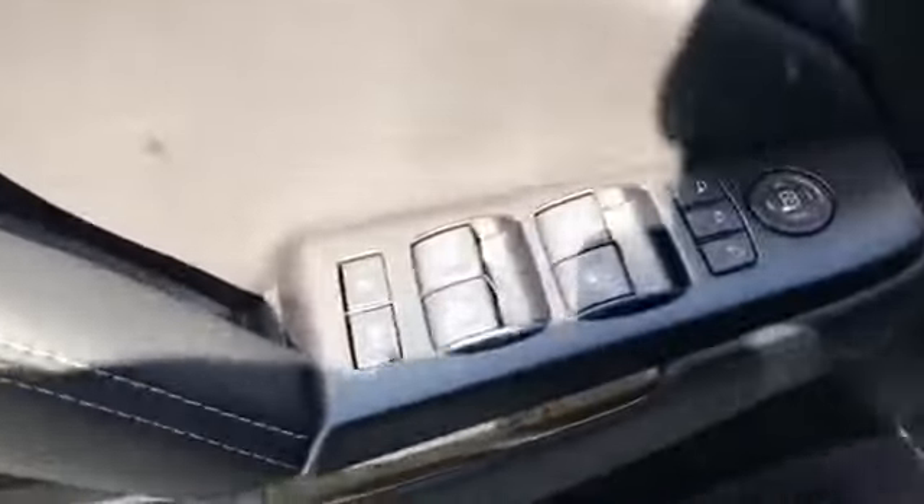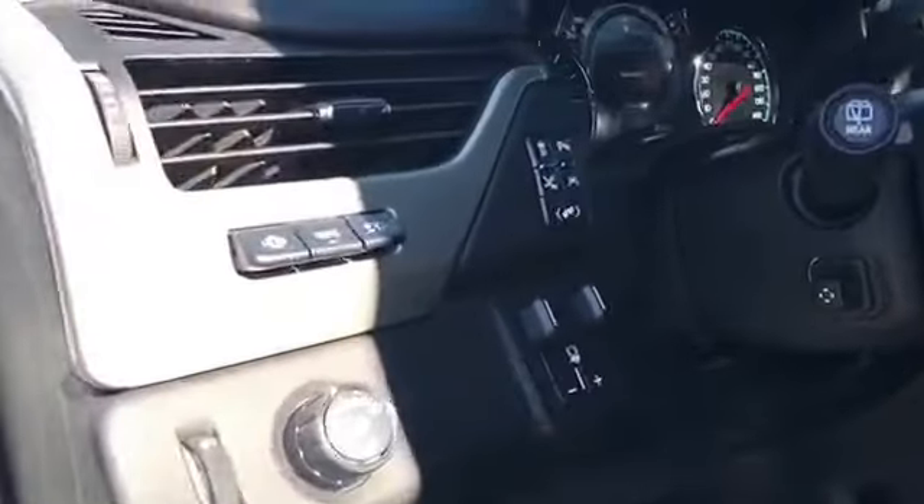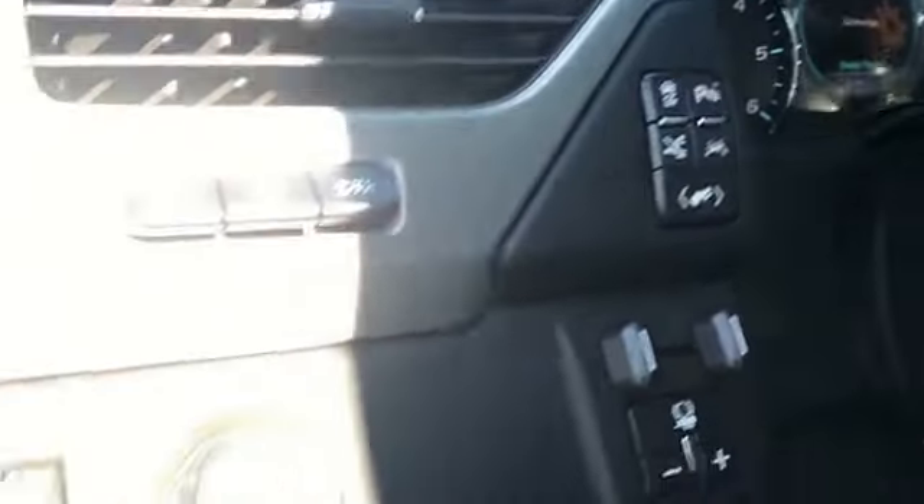It's going to come with power windows, power locks, a premium sound system, two memory seat options, power seats, and a sunroof. It's also got integrated trailer control and safety features like adjustable pedals, traction control, parking sensors, and lane departure.